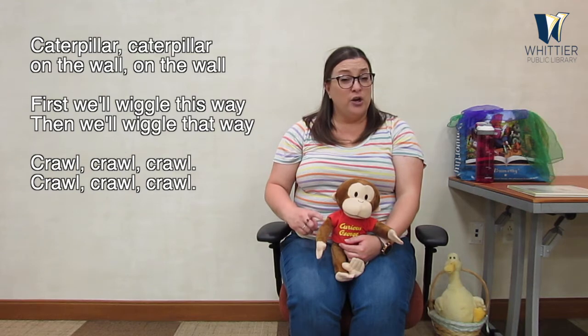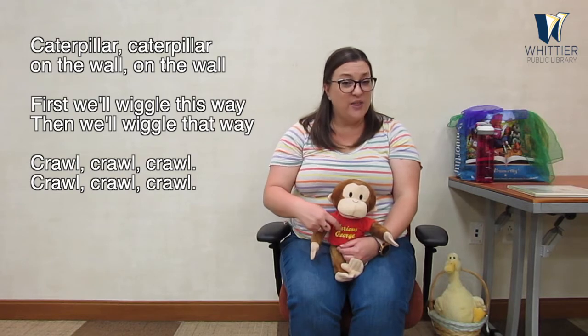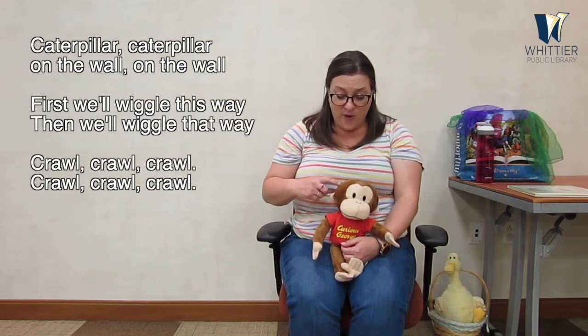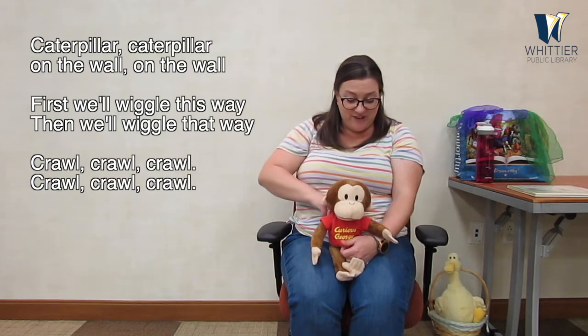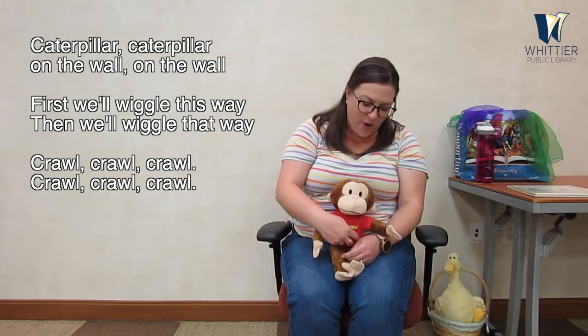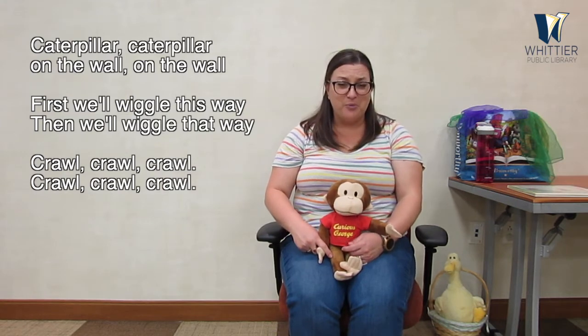The next thing we're doing today is a little action where we're going to take our finger, which is a little caterpillar, and we're going to walk it all over our little one. Just going to crawl all over. Caterpillar, caterpillar, on the wall, on the wall. First we'll wiggle this way, then we'll wiggle that way. Crawl, crawl, crawl. That little caterpillar — sometimes a little caterpillar becomes a little tickle monster!